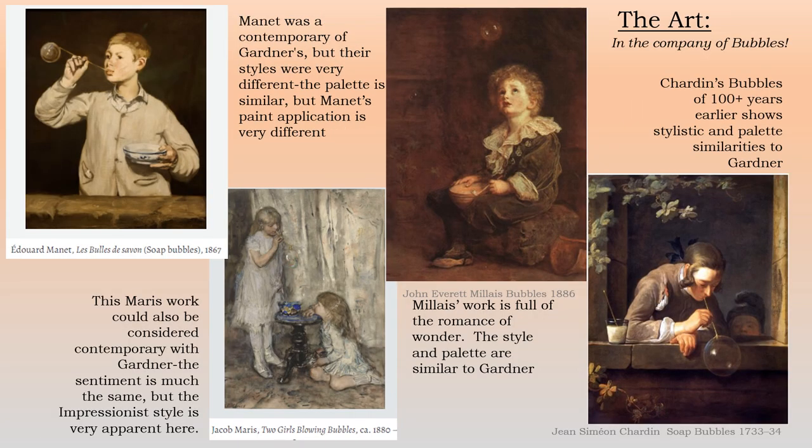Regarding the trope of the bubble in art, there's a lot of company. On the far right is Chardin's bubbles, over a hundred years before Elizabeth — you can see the style and palette is quite similar. Then we go on to Millet's work, full of romance and wonder; the style and palette are somewhat similar to Gardner, but the brushstrokes are a lot more free and painterly. The Jacob Maris 'Two Girls Blowing Bubbles' is considered contemporary with Gardner — the sentiment is the same but the Impressionist style is very apparent and quite different. And of course Manet was a contemporary of Gardner's; their palettes are similar, but the paint application is quite different.